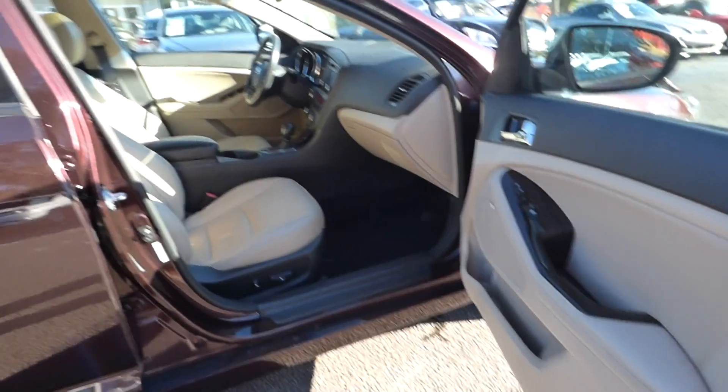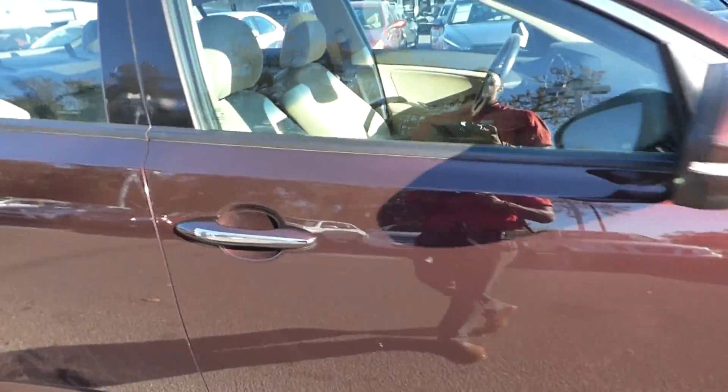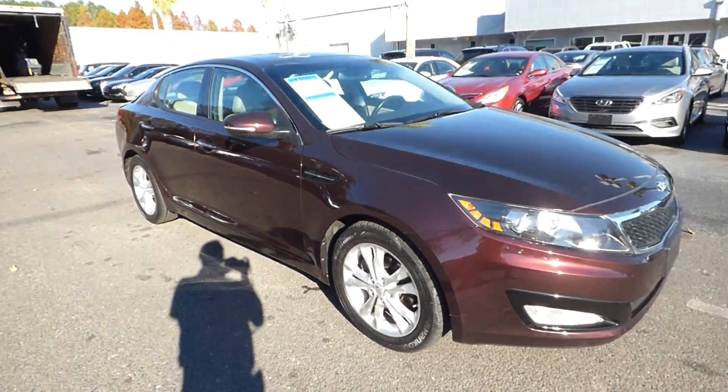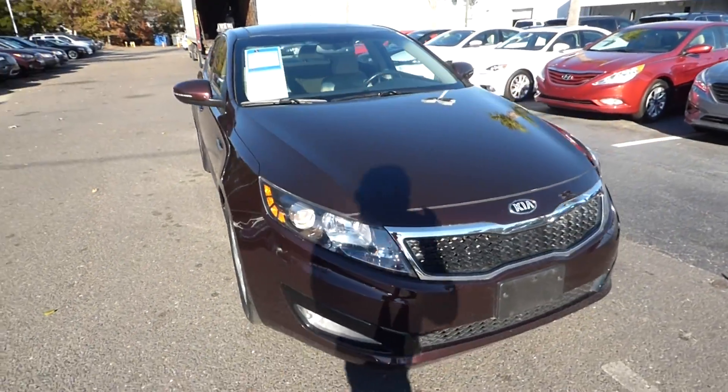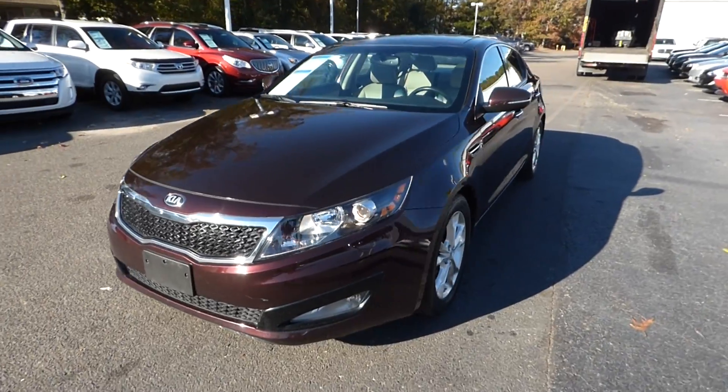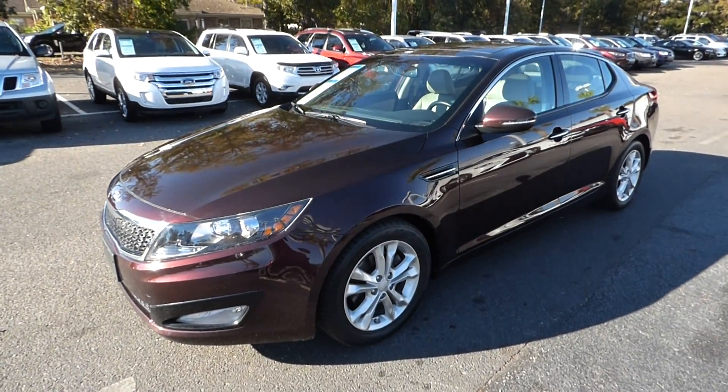For more information on this vehicle, you can visit us online at charlestonissan.com, give us a call at 843-571-2810, or come check us out in person here at Charleston Nissan on Savannah Highway.